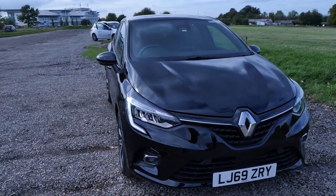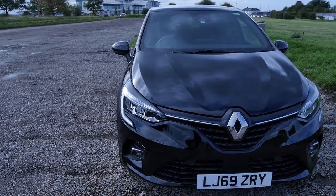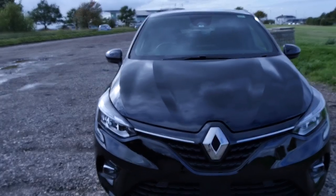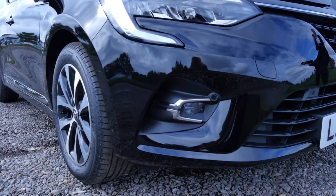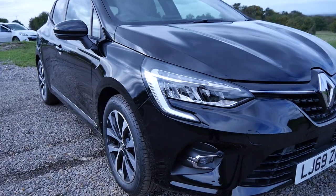Hi and welcome to the review of the brand new Renault Clio. This particular one is an iconic 1 litre 100 brake horsepower manual engine with a 5 star Euro NCAP rating. It comes with a range of features which we're going to go through.